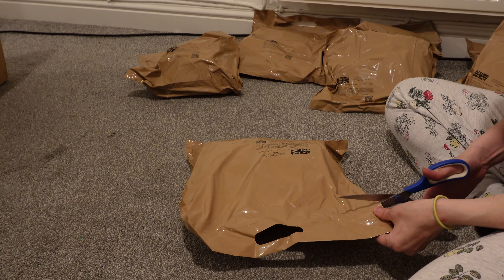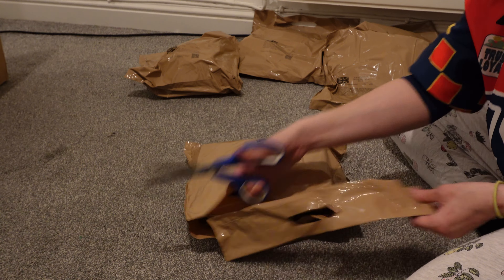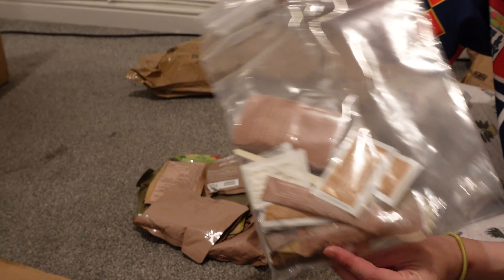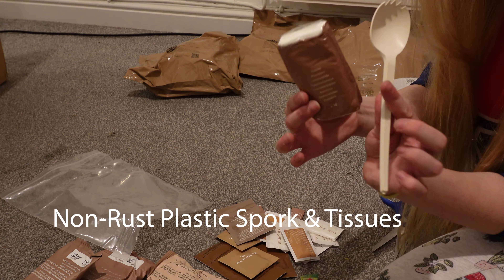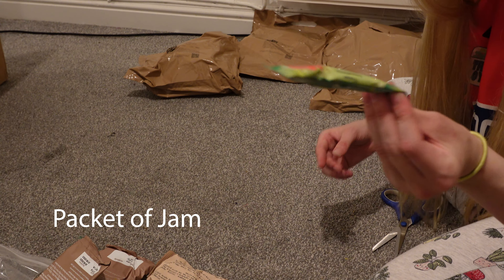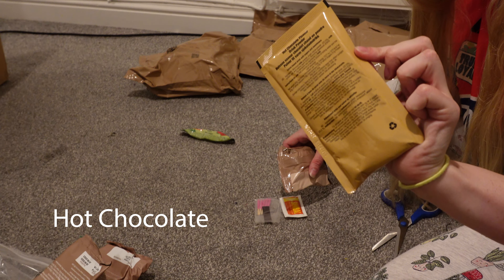The contents of army ration packs vary greatly and I believe they have about 15 different menus. However, you're always guaranteed to get these specific items in every single bag: a utensil kit containing things like hand wipes, tea, coffee, milk and sugar, dental gum, a spork, tissues, and matches. You'll also always get four packets of energy drinks, a packet of jam, and a hot chocolate — which is honestly just the highlight of your life when you're travelling on the road.